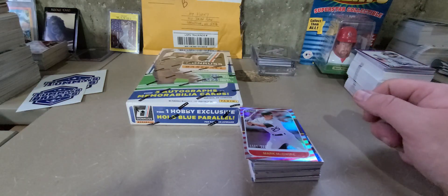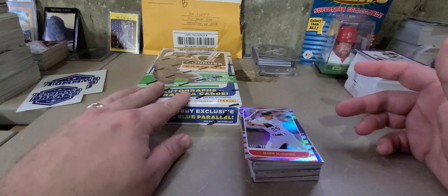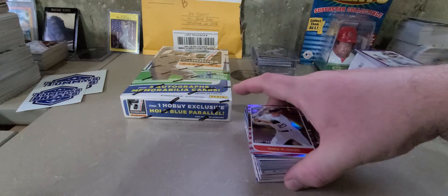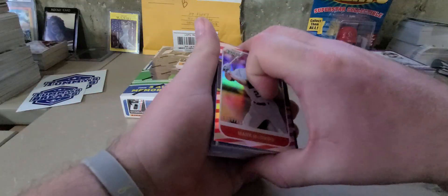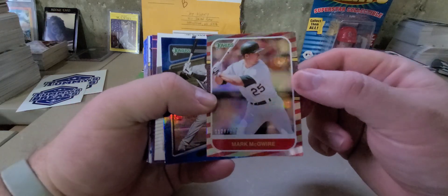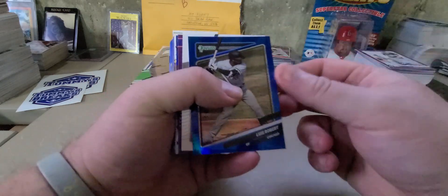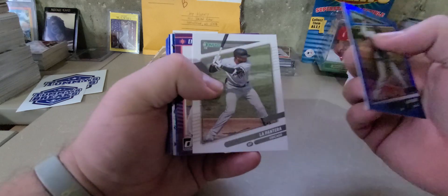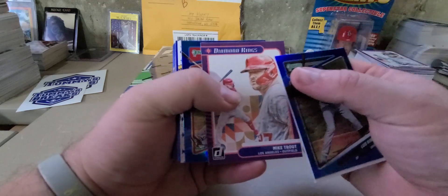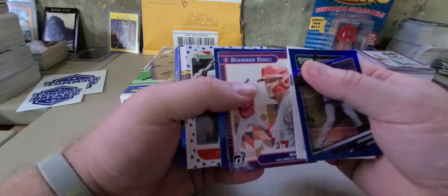So out of the base cards, these are all inserts — different variations. You get one hollow blue parallel in each pack, along with a whole bunch of other variations. You'll see right on the top, I did pull the red striped McGuire numbered 2021. So that will be going into the PC. Hollow blue Lubob, name variation Lubob, Trout blue hollow, Pujols — so those are all going to my PCs.